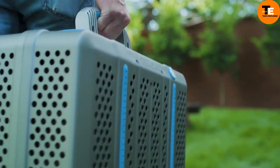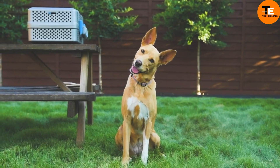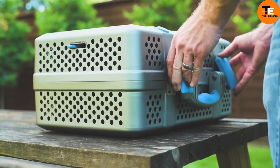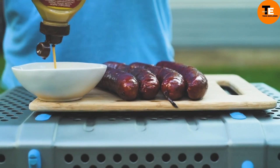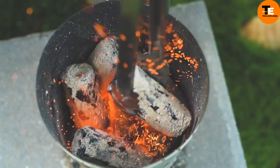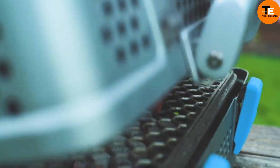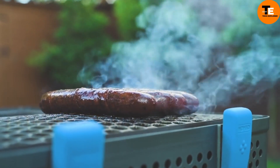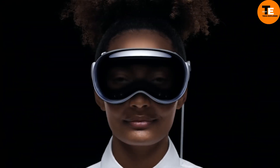The Nomad Grill and Smoker is perfect for those who love outdoor grilling without sacrificing portability. Its multi-layer design and proprietary heat-dissipating technology keep the outer shell cool, making it safe for various surfaces. Ideal for tailgating, camping, hunting, fishing, or backyard BBQs, it offers 425 square inches of cooking space in a 28-pound compact form. The stainless steel grates and mag-vent air controls ensure precise cooking. The Nomad Grill and Smoker is available for $695.